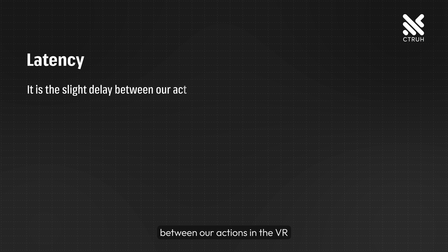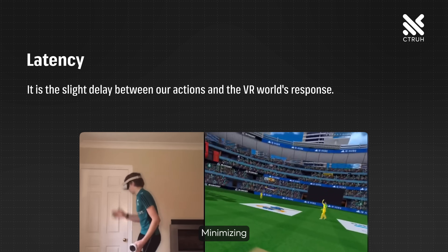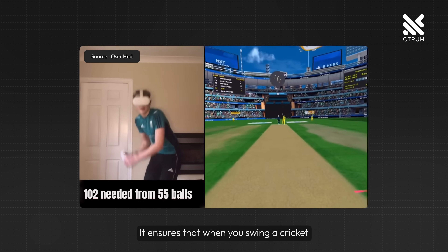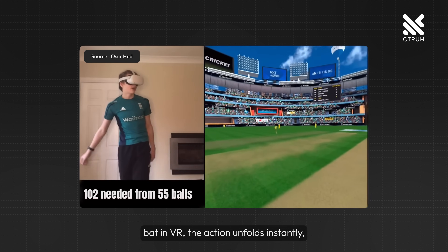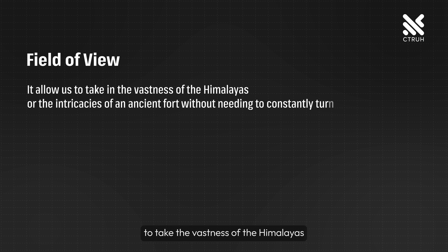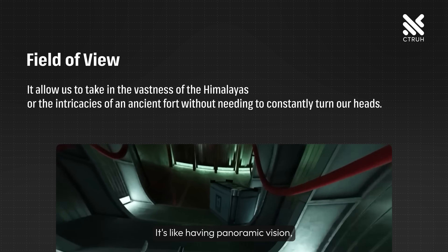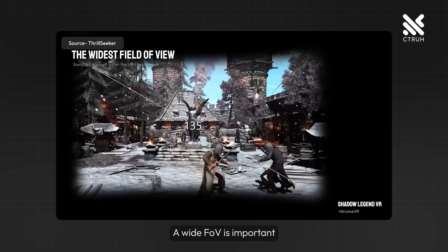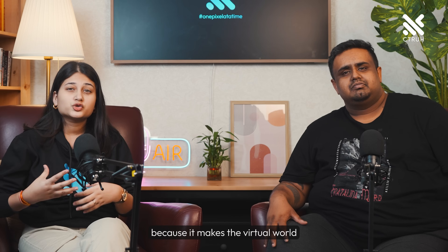A hidden challenge in VR is latency, defined as a slight delay between our actions in VR and the virtual world's response. Minimizing this delay is crucial for maintaining the illusion of reality. It ensures that when you swing a cricket bat in VR, the action unfolds instantly, preserving the seamlessness of the virtual experience. Field of view, or FOV, is what allows us to take in the vastness of the Himalayas or the intricacies of an ancient fort without constantly turning our heads. It's like having panoramic vision pulling us deeper into the story. A wide FOV is important because it makes the virtual world encompassing and immersive, just like our natural vision.